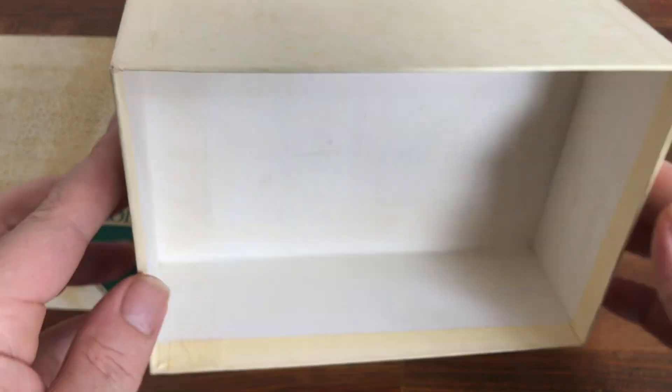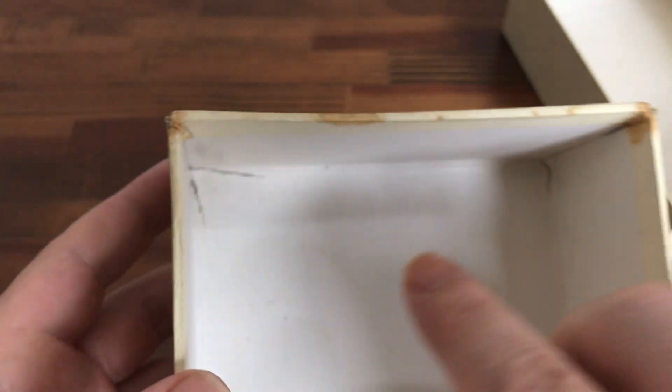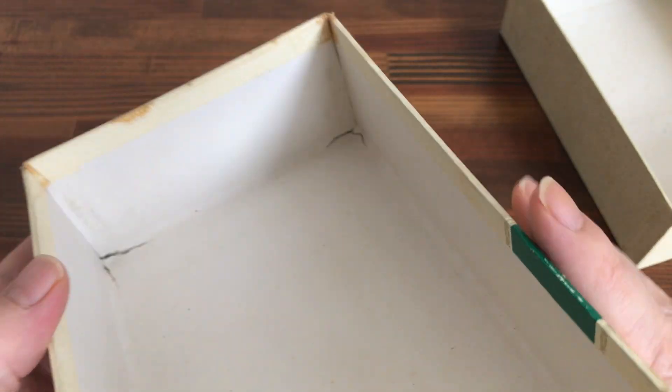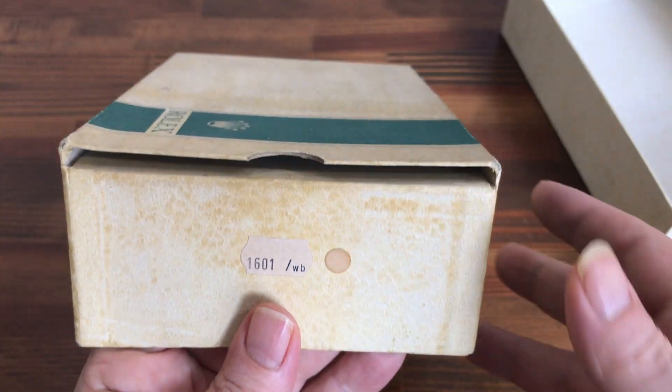Still nice and clean inside. There's a tiny little bit of tear damage — some little tears on the corners — but apart from that it's still a great box.